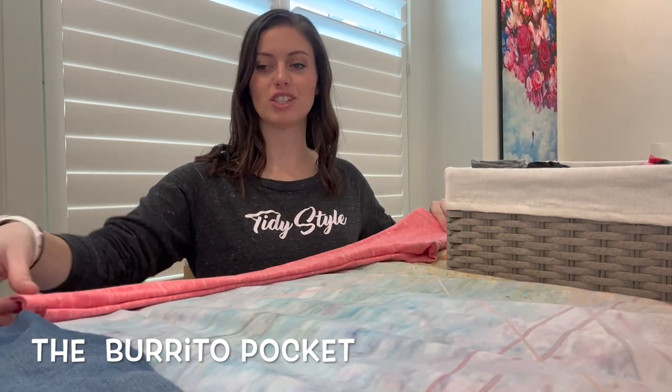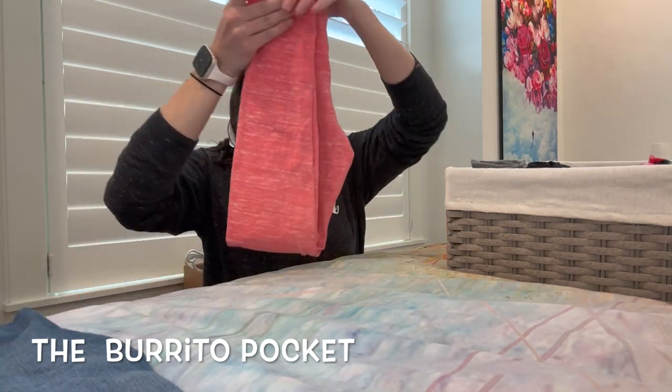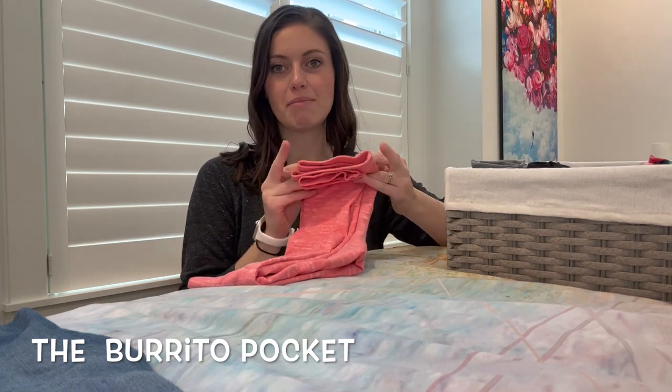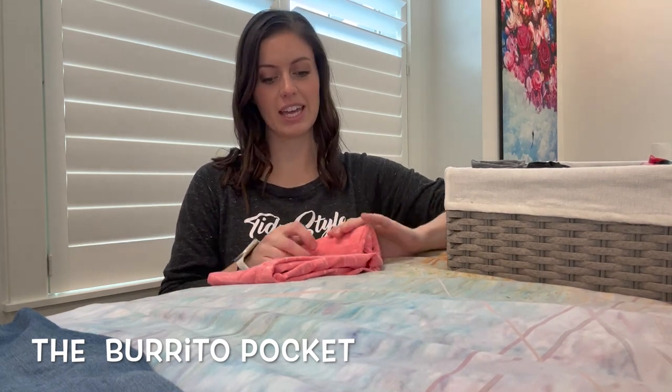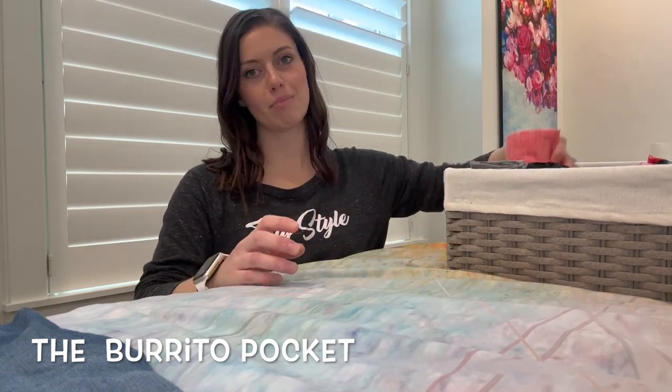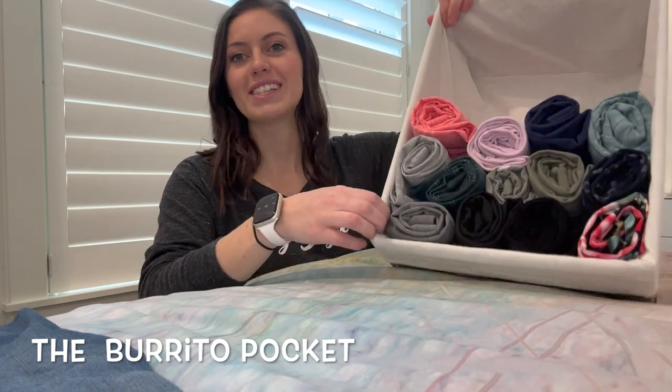A really easy way is to just fold the leggings in half and then roll all of what we like to call the messy bits into the inside. Then you have a nice little burrito pocket, and you just stand it up into your basket.